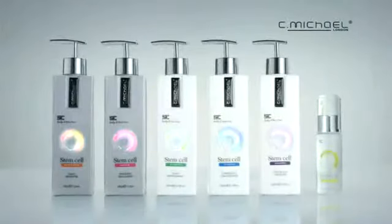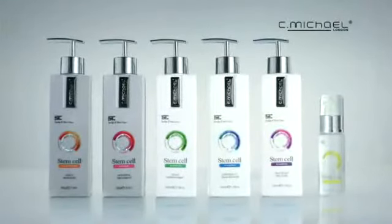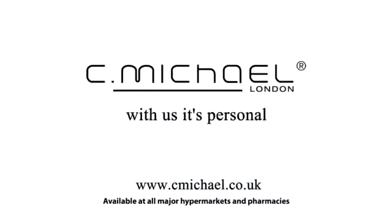C.Michael Stem Cell Scalp and Hair Care Collection. With us, it's personal.